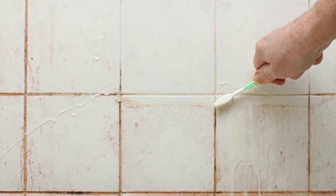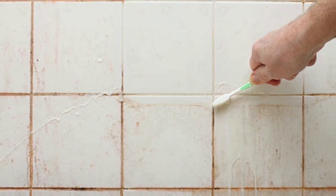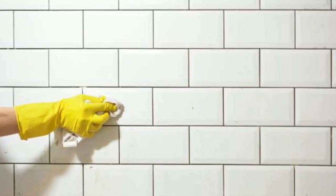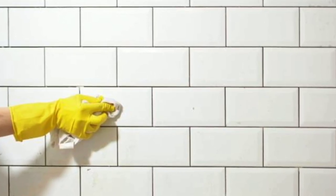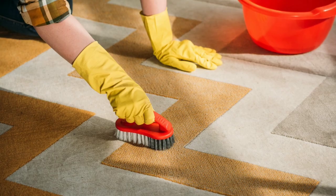First up, tiles. Soap scum and mildew can leave your tiles looking dull and grimy. To combat this, mix baking soda and water to create a paste. Apply it to the tiles and let it sit for 15 minutes. Then scrub with a non-abrasive brush and rinse with warm water.